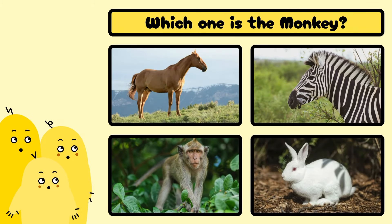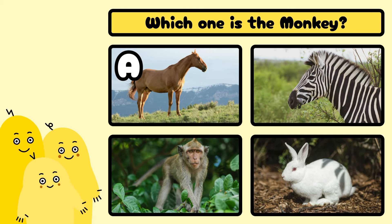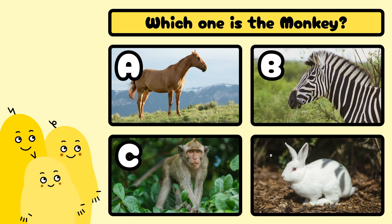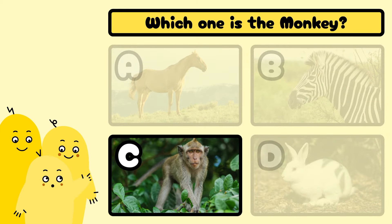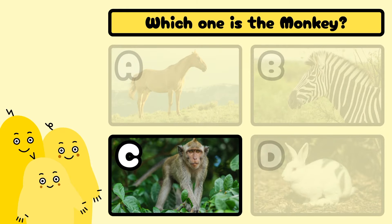Which one is the monkey? A, B, C, or D? Well done! It's C!